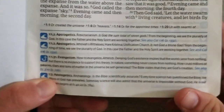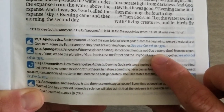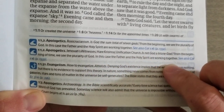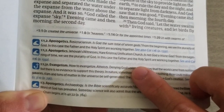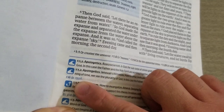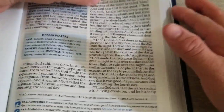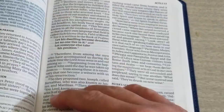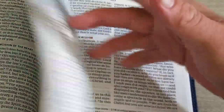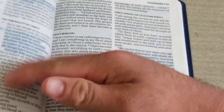Let's say you want to do apologetics for Jehovah's Witnesses — is God a triune God? From the beginning of time we see the plurality of God; in this case the Father and the Holy Spirit are working together. See also Colossians 1:16 — it gives you the page number to follow the chain so you can find it easier. It's Colossians 1:16, page 1332.